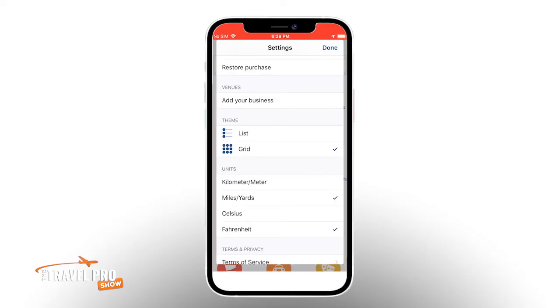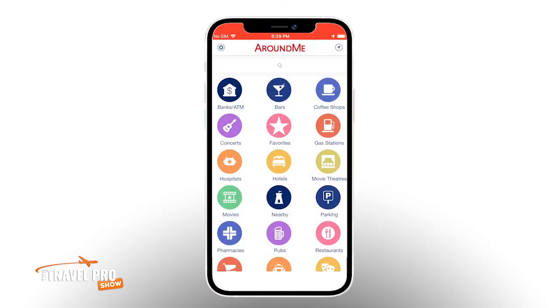How weird is that? I know, we do like to do things differently apparently. Anyway, back to the app. So let's say we want to find the closest gas station — petrol station, or bensinstation as we say in Sweden.